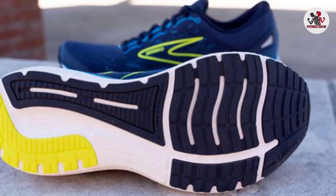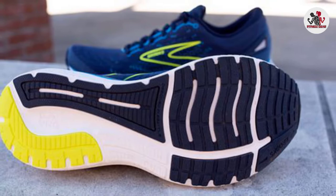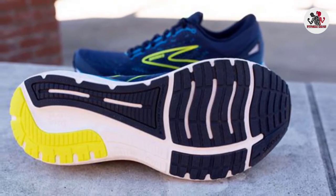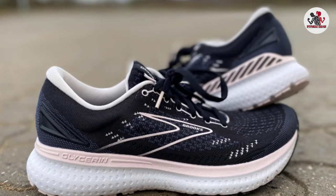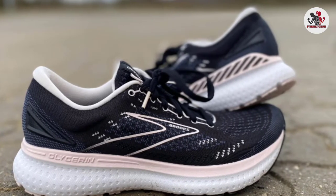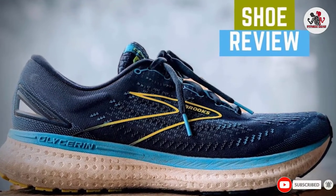New in version 19 is a completely redesigned sock liner — meaning a plusher, softer, more comfortable feel as soon as you put your feet in these shoes. Another huge pro to this shoe is its overall durability. The outsole's use of ridge technology and transition zones means you get flexibility without giving up on long-distance quality. The new seamless upper provides a secure and soft fit through the entire shoe.